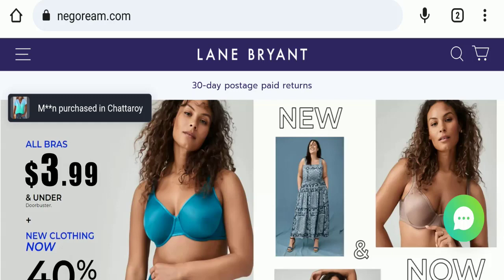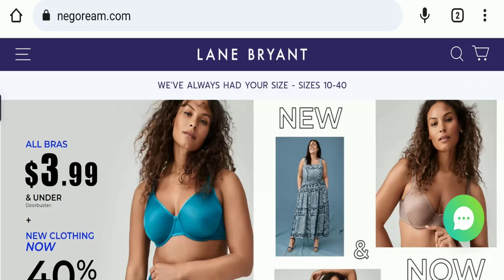Hello everyone and welcome back to my YouTube channel, Scam Advice. Today's video is about Nagorium.com review, and we are going to provide you with an unbiased review in this video, so please stay connected with us.